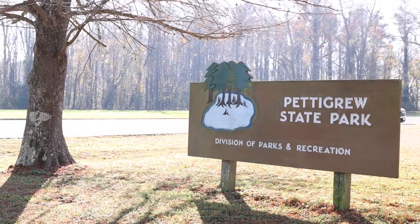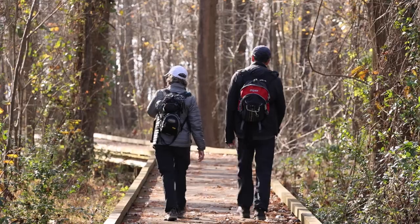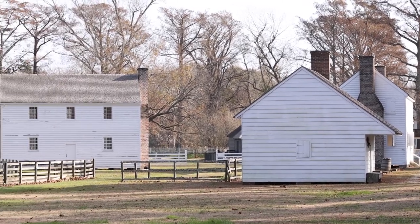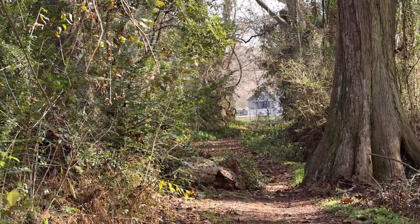Hi, my name is Christy Moretti. I am an administrative specialist here at Pettigrew State Park. Pettigrew State Park has three main trails: a boardwalk trail and a carriage trail that was original to Somerset Place, the Collins family home built around 1830. The carriage trail runs from Somerset Place through our campground.